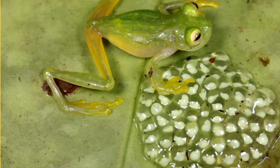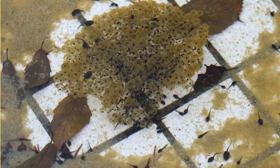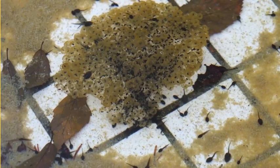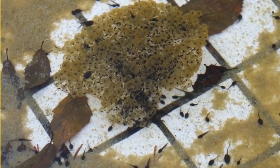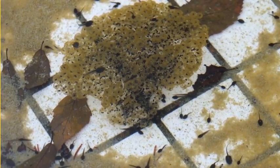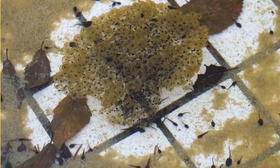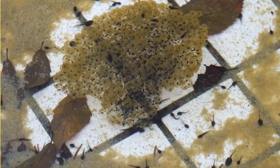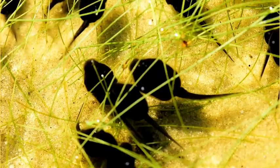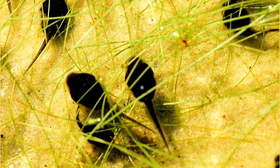Egg-cellent beginnings. Our adventure begins in the water where the frog's life cycle starts. Look closely and you will see clusters of tiny jelly-like eggs floating on the water's surface. Each egg is like a magic potion waiting to hatch into a tadpole. Stage 2.